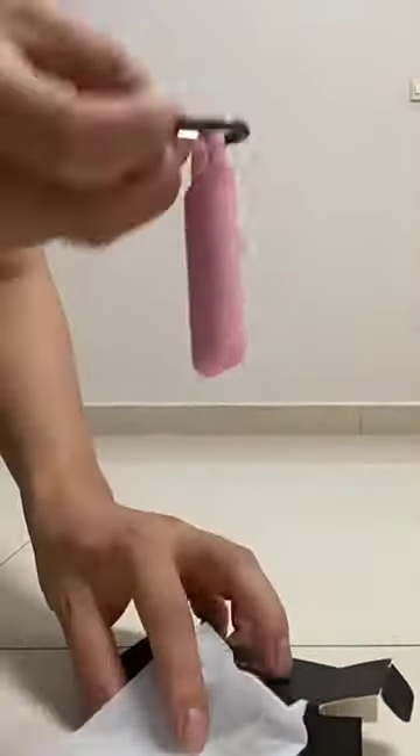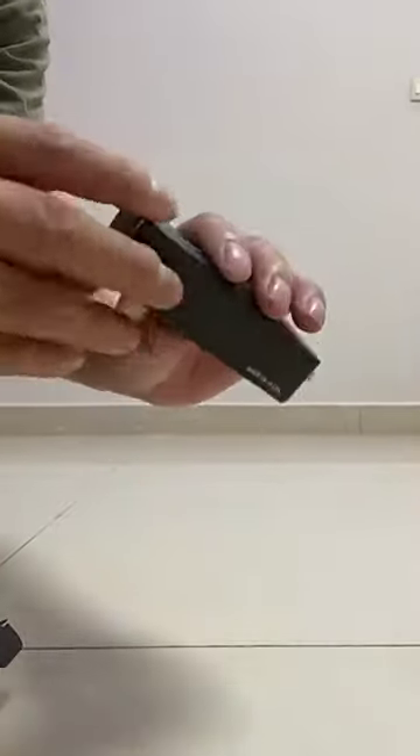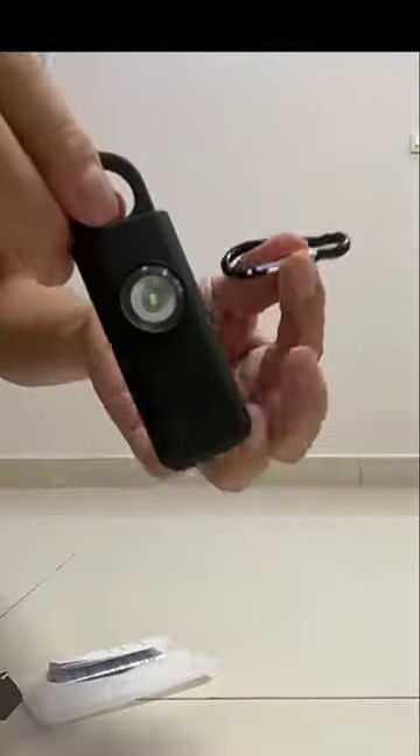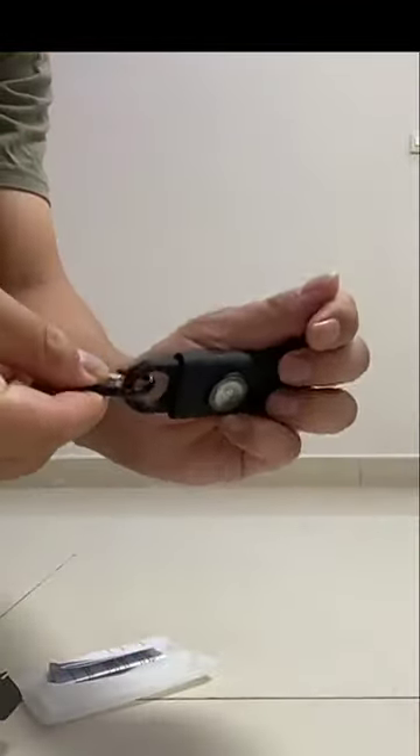To activate the keychain alarm, pull the top pin out. This device is more than a self-protection tool — it offers protection to kids when walking alone or playing outside.